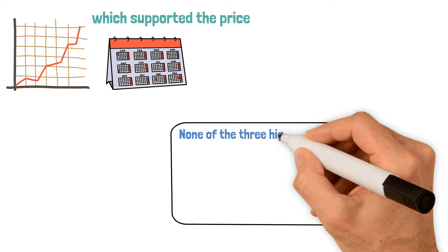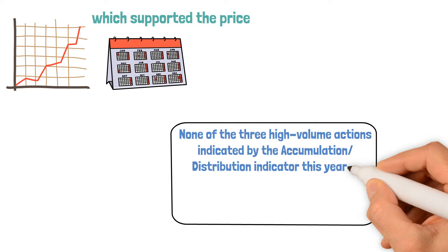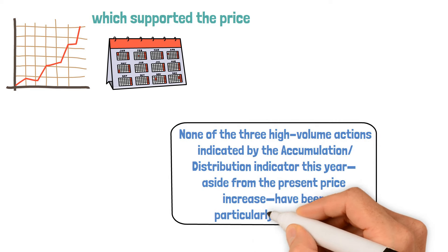None of the three high-volume actions indicated by the Accumulation/Distribution Indicator this year, aside from the present price increase, have been particularly remarkable.